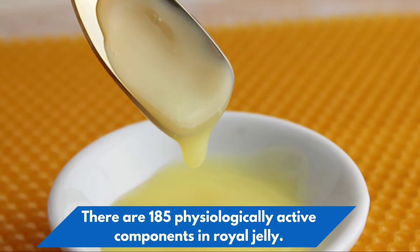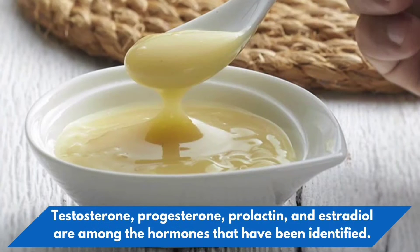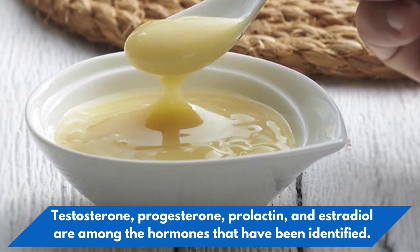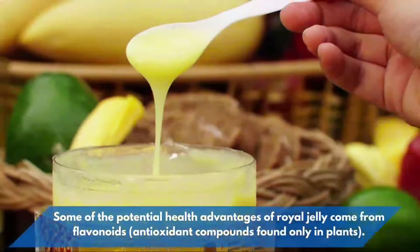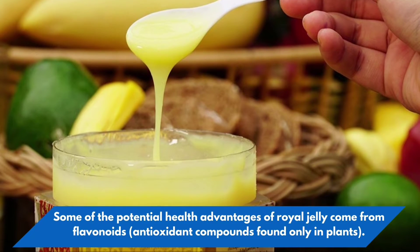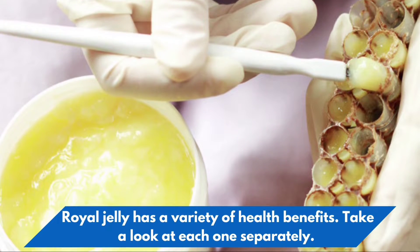There are 185 physiologically active components in royal jelly. Testosterone, progesterone, prolactin, and estradiol are among the hormones that have been identified. Some of the potential health advantages of royal jelly come from flavonoids, antioxidant compounds found only in plants. Royal jelly has a variety of health benefits — let's take a look at each one separately.